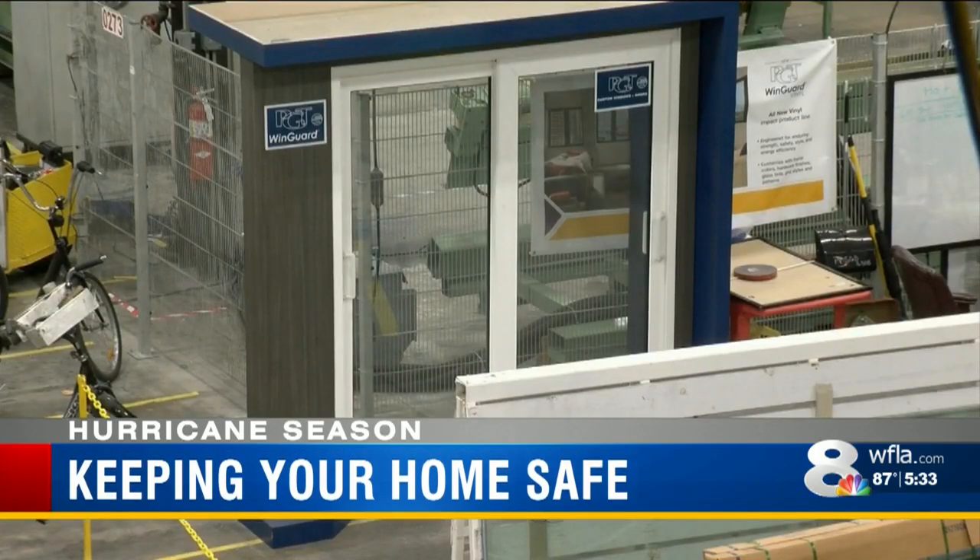It's important you find what's right for you — understand your home, understand what you're buying, and understand through inspections what type of home you have. Whether you have impact-resistant windows or not, it's important that you make sure your house is ready for a storm. Reporting from Venice, I'm John Rogers, News Channel 8.